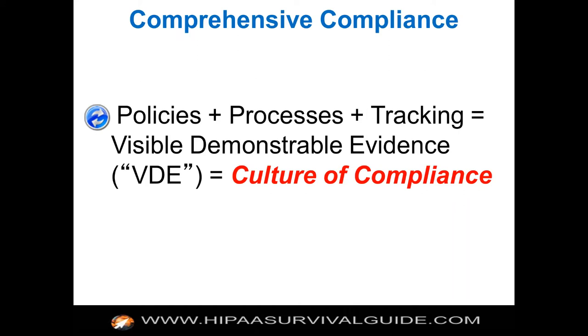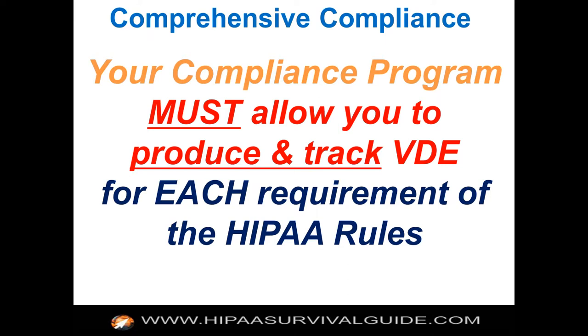You need to have policies, processes, and tracking mechanisms in place at the granularity level of a requirement if you hope to satisfy the requirements. It's at that level of granularity. Your compliance program must allow you to produce and track visible, demonstrable evidence for each requirement of the HIPAA rules.